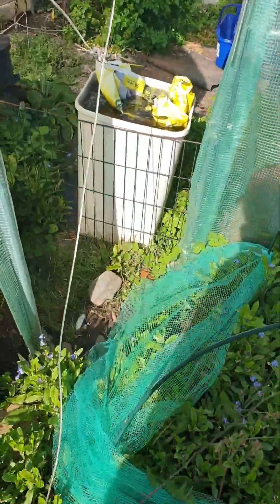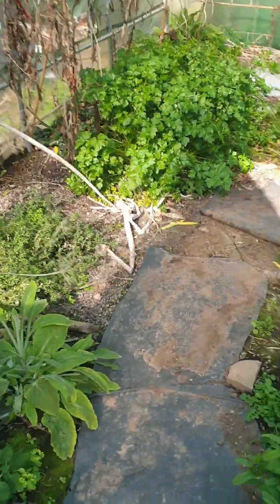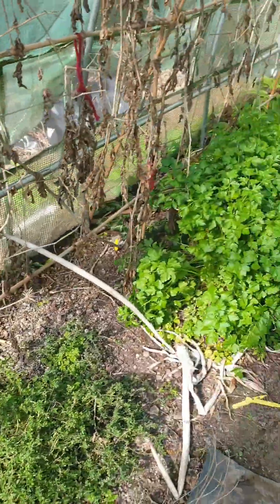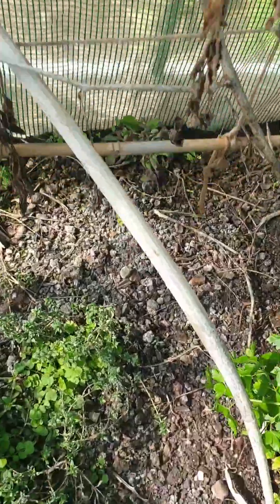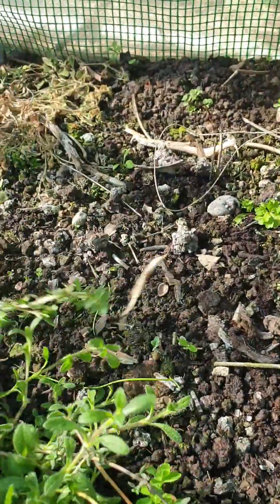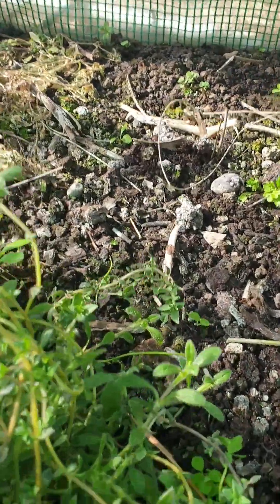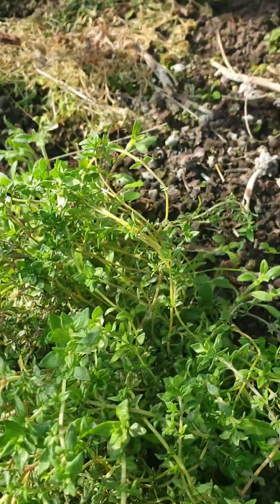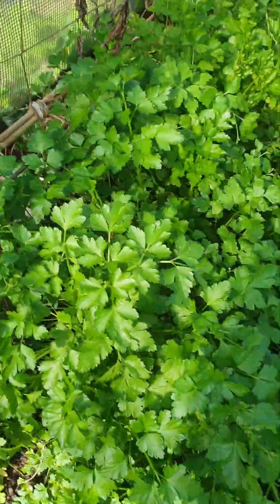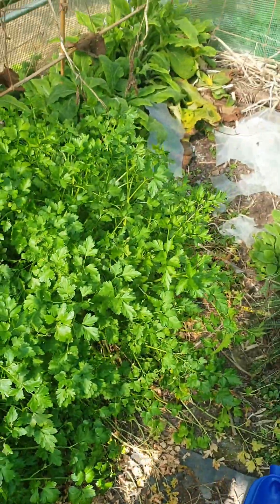Forget-me-not to flower, the yarrow's coming back, lemon balm's doing well. Let's have a look in here. The ground's not that dry — I thought it would be really dry but it's not, so that's good. I can actually smell that a little bit but it smells disgusting now with my brain damage.